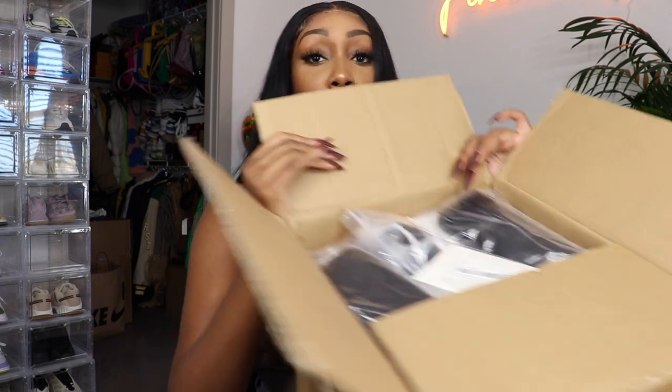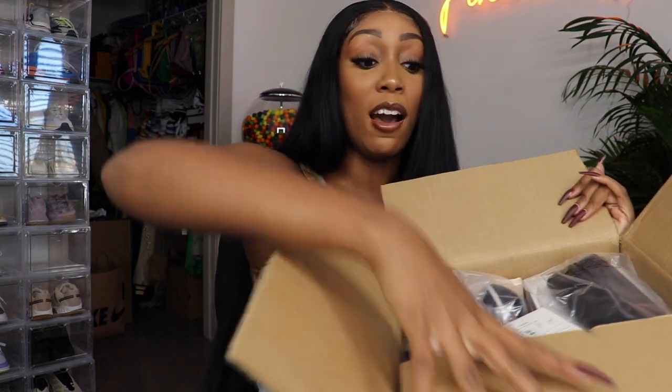If I only got one boot, Shein, you better count your days. We're just gonna go through the box and hopefully find the other boot if I'm lucky.